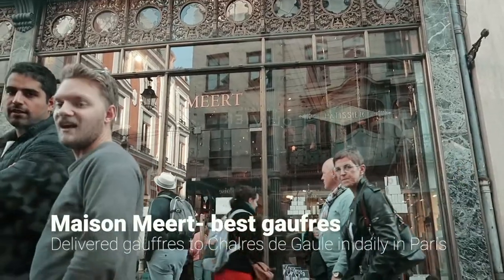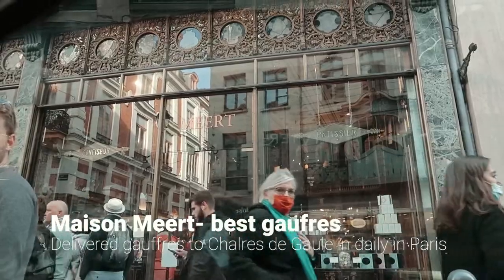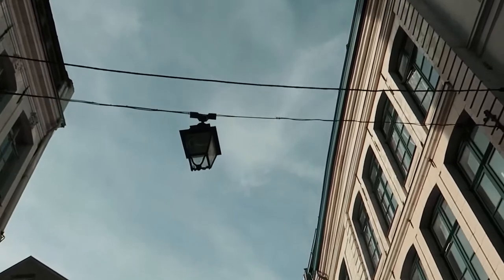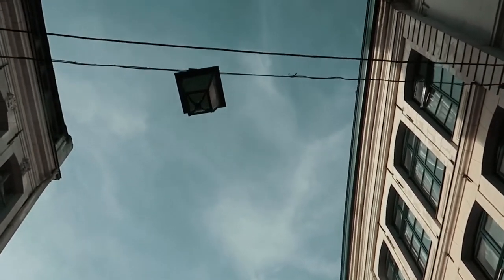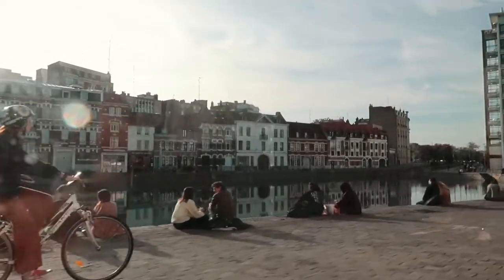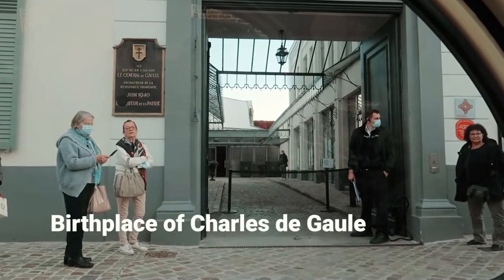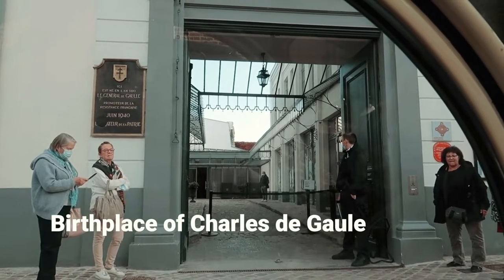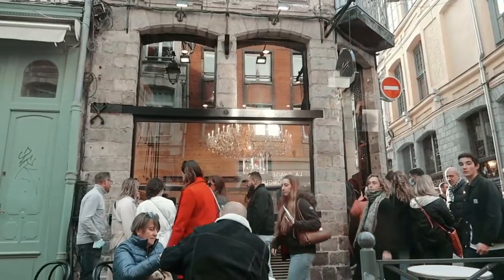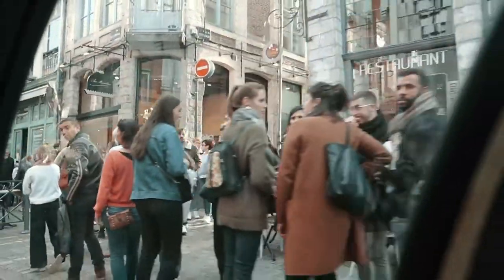Lille is famous for its Gaufs, with a renowned patisserie that even De Gaulle, a Lillois himself, preferred. Every Sunday evening at 6pm at the Élysée, and people were queuing a good half an hour to grab one of these iconic Lille desserts. I'll be coming back to them later in the video.